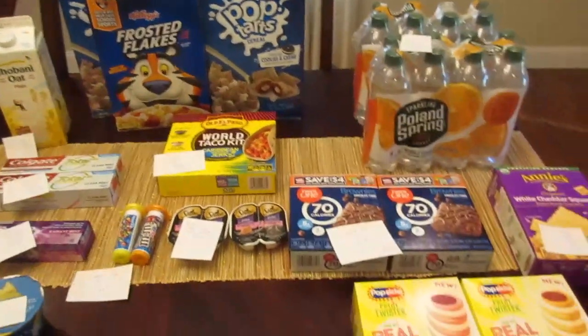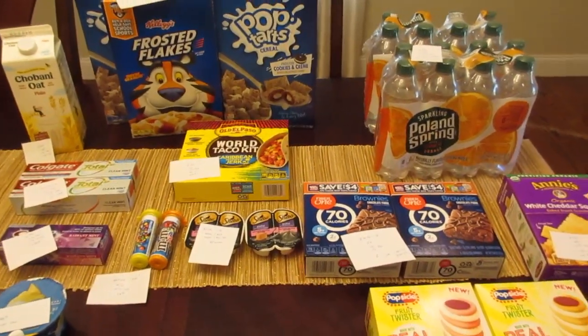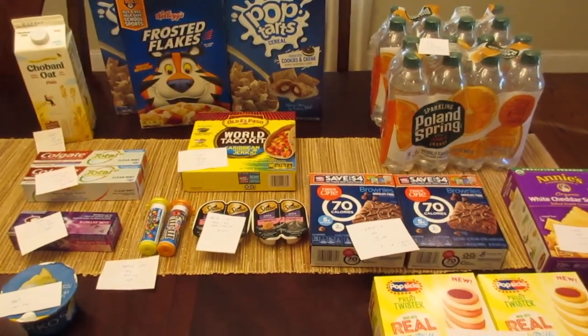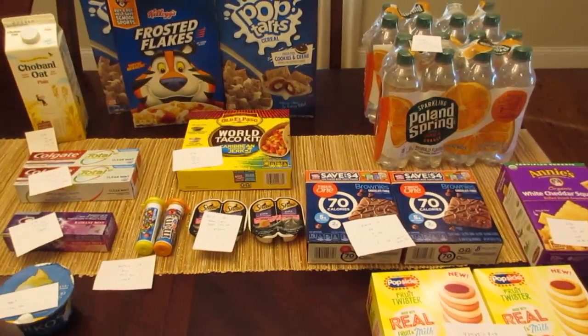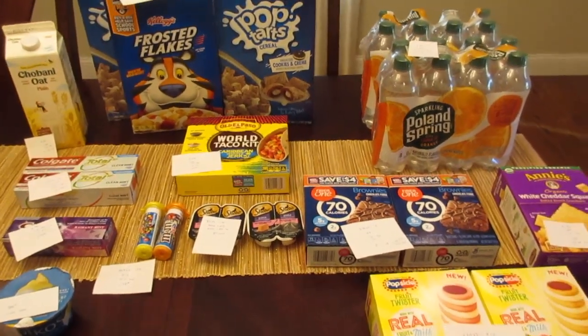So those are the deals I have. Thanks for watching, guys. I'm not sure if I'll have any new deals on Sunday — sometimes we get new digitals on Sunday and they kind of match up with coupons that we have. A lot of times those deals continue from week to week. Thanks for watching, guys — have a great day.